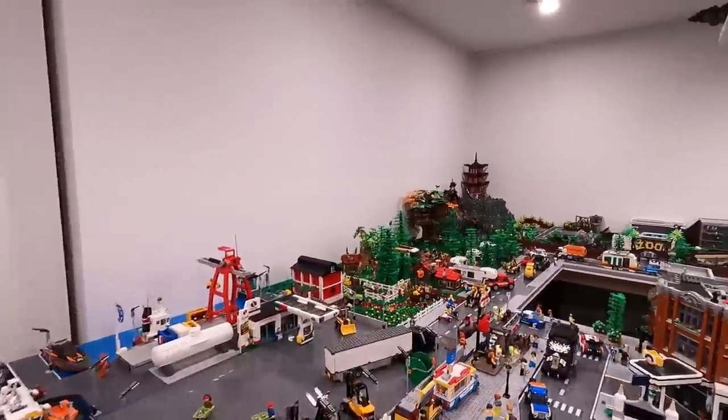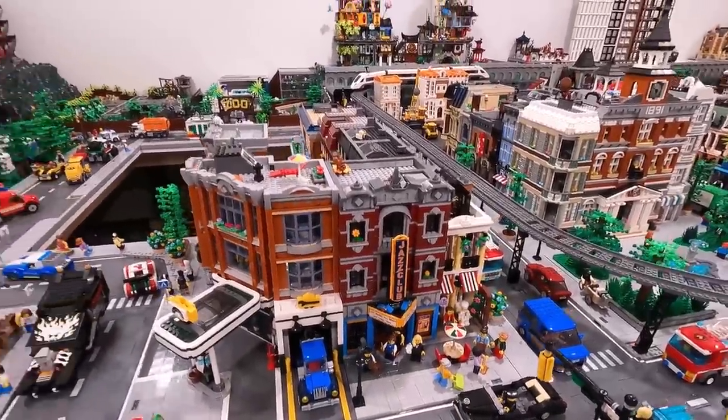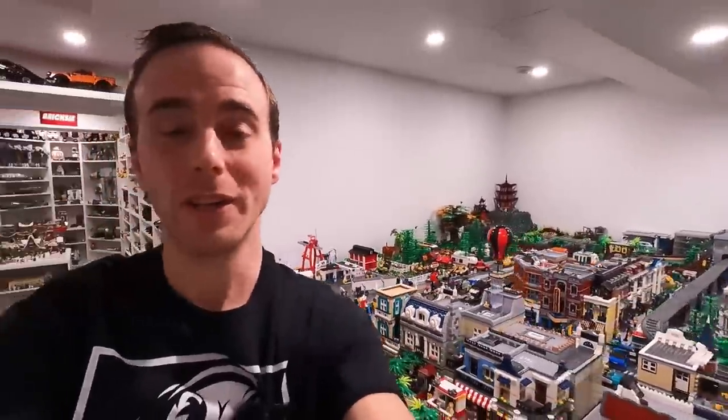We're going to go check out all of those new releases. Of course the best release of the new year is probably the modular building known as the Jazz Club Pizzeria - we already have that in the city - but there's a bunch of other exciting stuff coming out that I definitely want to pick up. So yeah, we're heading to the LEGO store today and I am excited!